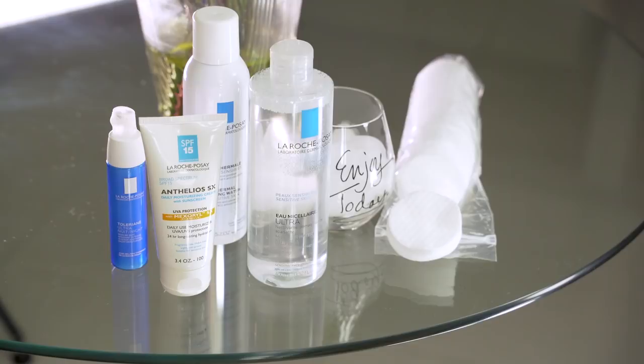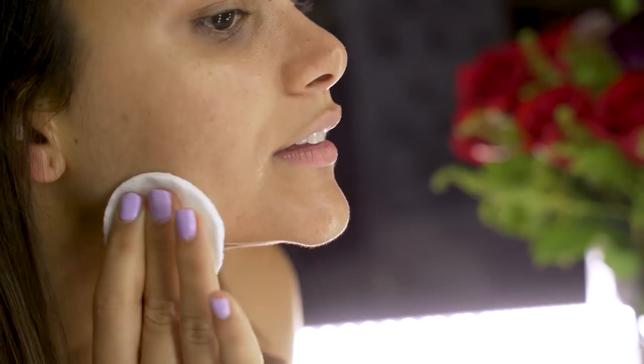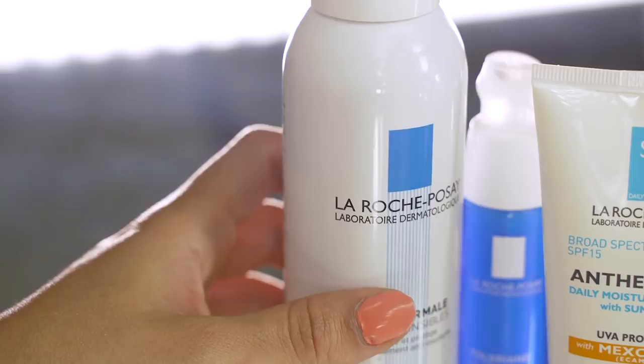We're gonna start the routine with this cleanser from Roche Posay. I love this brand because it fits my skin — I have very sensitive skin. I'm gonna put it on a cotton swab, just a little bit like this, and then go over your entire face. Make sure you go in the right direction in every area; around the eyes you go in circles.